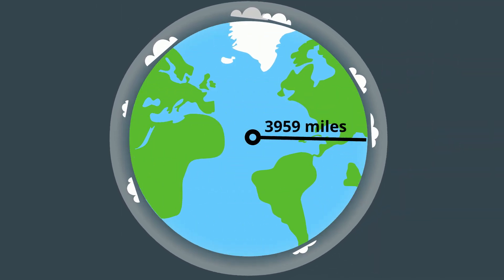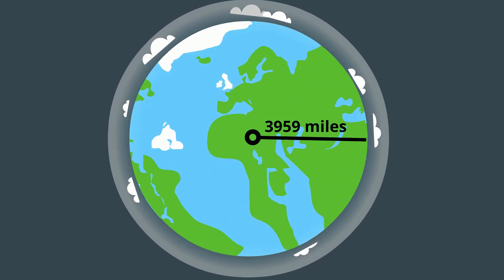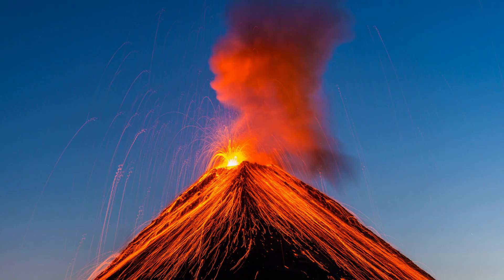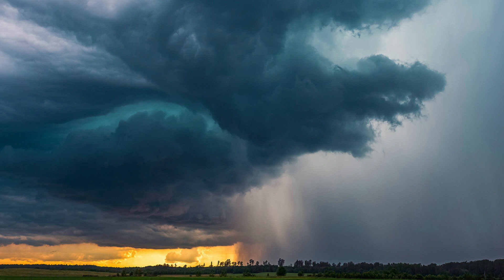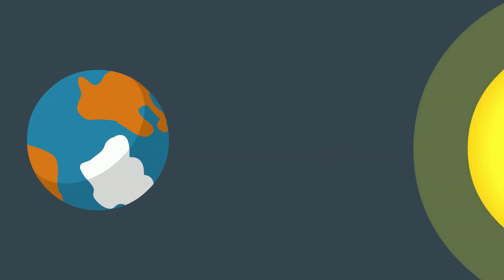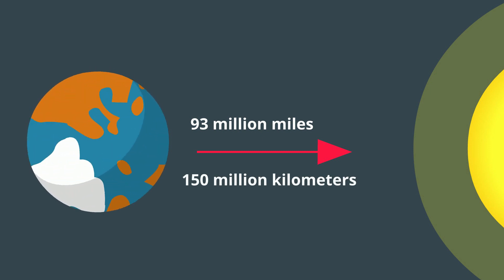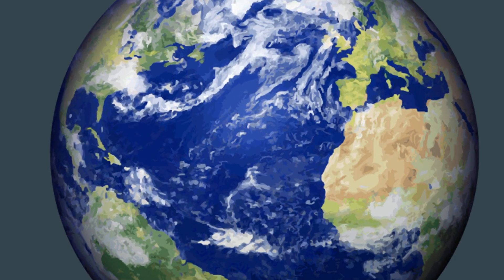Earth has a radius of roughly 3,959 miles. It has a solid surface composed of canyons, mountains, volcanoes, and tectonic plates that move. Its atmosphere is composed of 78% nitrogen, 21% oxygen, 1% argon, and less than 1% of other gases. Earth is 1 AU from the sun, which is roughly 93 million miles or 150 million kilometers. The Earth has a huge variety of life on it.